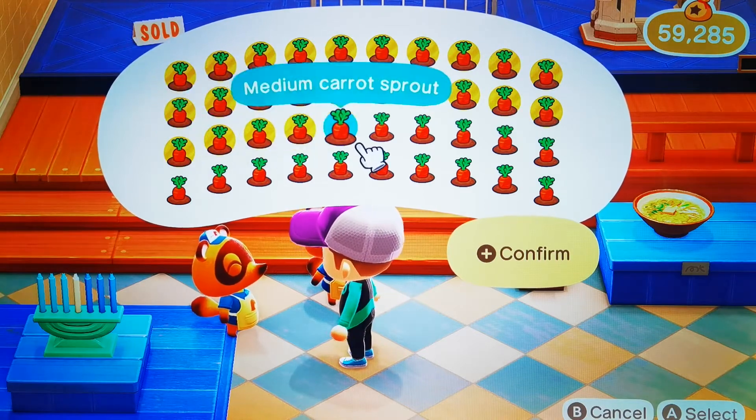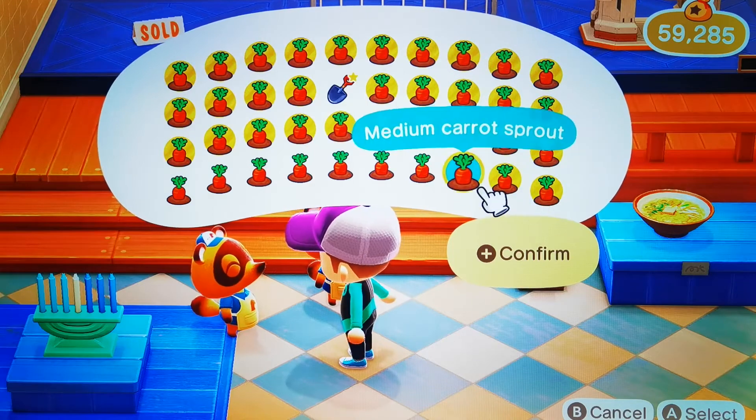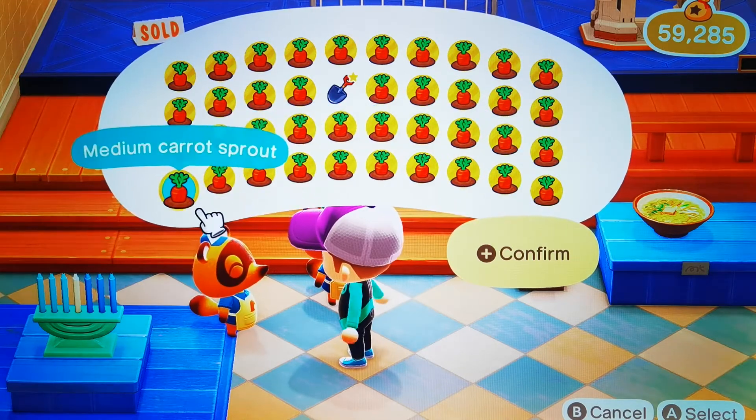We're going to sell them all to see how much money they offer, to see whether it's worth selling. So if you ever need to do it, this is how much it's going to be.